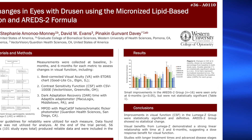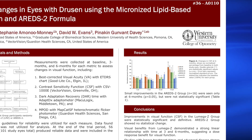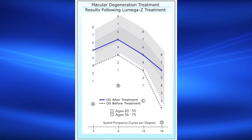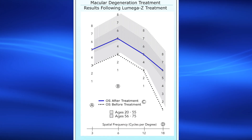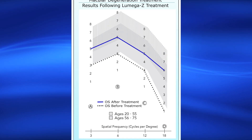Results showed Lomega-Z provided a significant improvement in contrast sensitivity, and the AERITS-2 group showed no change. The graph here shows a case report of one patient from that study. The two lines reveal the patient's results before and after six months of taking Lomega-Z in one eye.